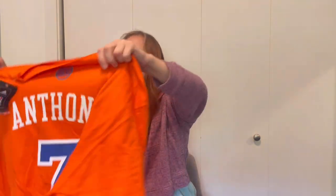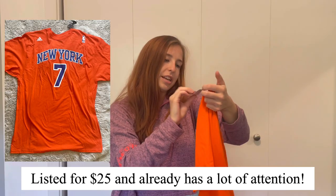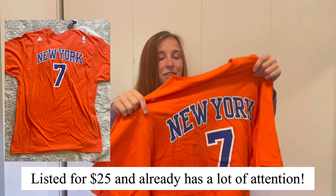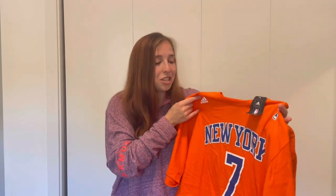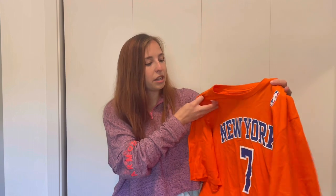I see a jersey in here — it's a Carmelo Anthony Knicks t-shirt jersey, new with tags from Adidas. There's no MSRP but I'm guessing I'll list it around $25 to $30, maybe higher if there's a nostalgic Knicks fan. It would definitely be more valuable as an actual jersey, but I'm excited about this. I love selling fan apparel — I recently sold two Carson Wentz jerseys and profited around $20 each, so I'm hoping for a similar outcome.